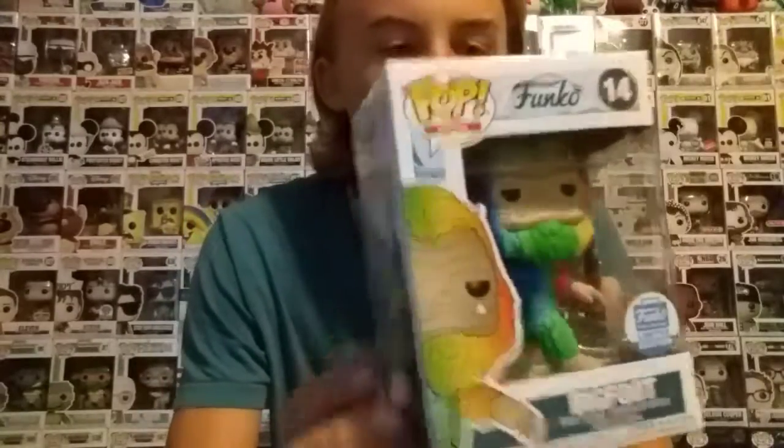Like I said, I don't have any of the other ones in this line. They have just a regular flocked Bigfoot for Emerald City Comic Con 2018, and then they have a flocked blue and green Bigfoot for Emerald City Comic Con 2018 too, because of the Seahawks. And then they have this one now, exclusive to the Funko Shop. They also have another Funko Shop one where it's just a regular Bigfoot, not flocked.